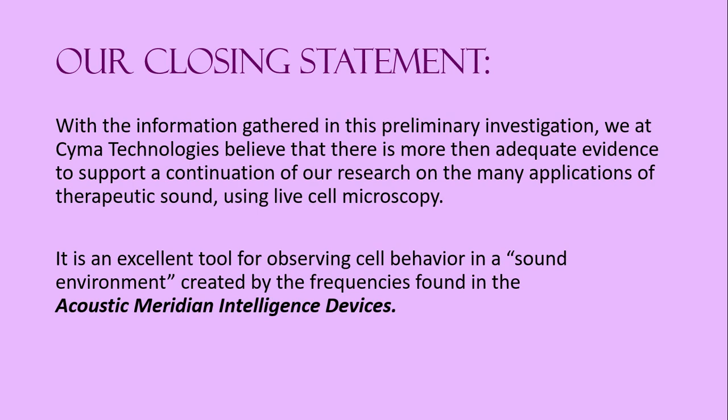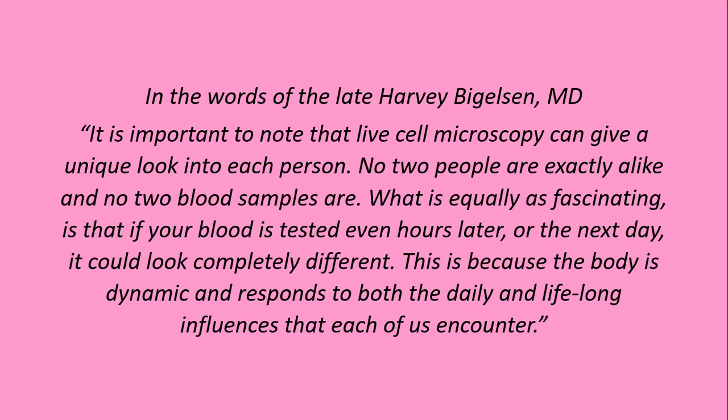Our closing statement. With the information gathered in this preliminary investigation, we at Cyma Technologies believe that there is more than adequate evidence to support a continuation of our research on the many applications of therapeutic sound using live cell microscopy. It is an excellent tool for observing cell behavior in a sound environment, created by the frequencies found in the acoustic meridian intelligence devices. In the words of the late Harvey Bigelson, M.D., it is important to note that live cell microscopy can give a unique look into each person. No two people are exactly alike, and no two blood samples are.